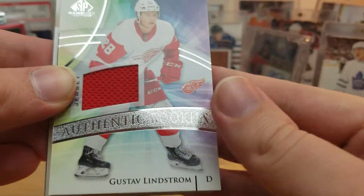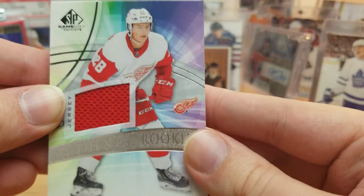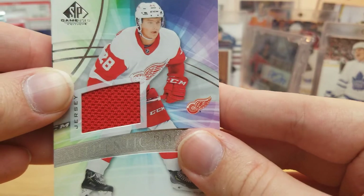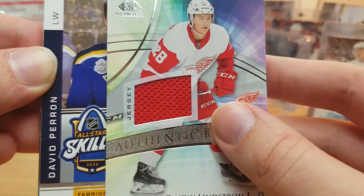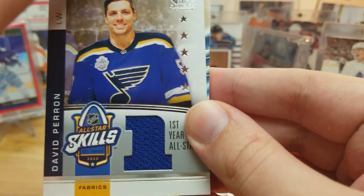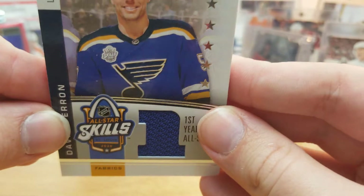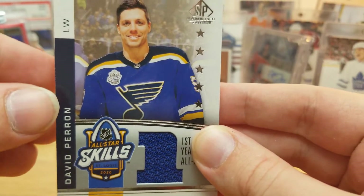Next, Gustav Lindstrom authentic rookies jersey - this one isn't numbered. He's a fairly recent second round pick of the Red Wings, I think 2017, so maybe not terribly recent anymore but it wasn't ages ago. Then we got David Perron - it was his first year as an all-star. He's always been pretty decent but he's really broken out and flourished in the last few years it seems.